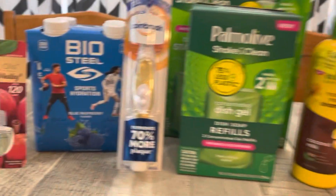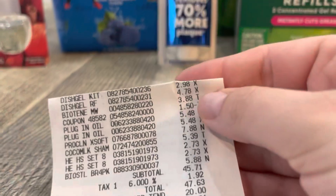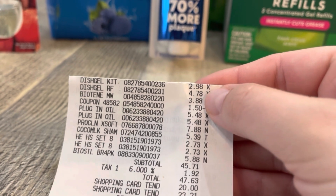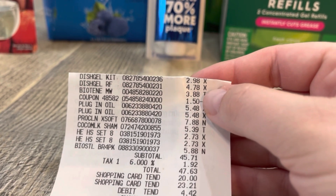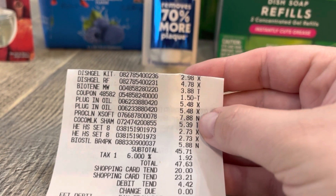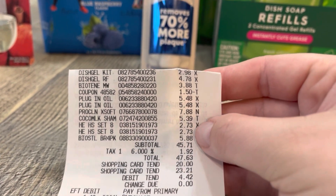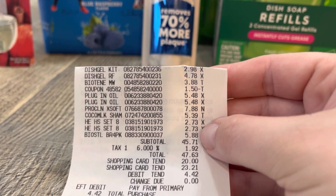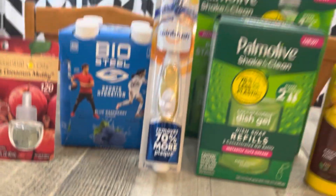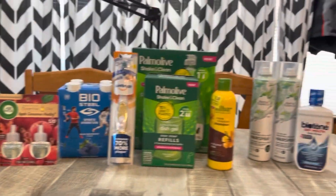Let's go over my receipt. There's the dish soap and they rang up what it said — the $2.98 and the $4.78. So there's my Biotin with my $1.50 coupon, the two Airwick, the Spin Brush, the Alba, the two Herbal Essence, and the BioSteel. My subtotal is $45.71 for this transaction — that's insane.